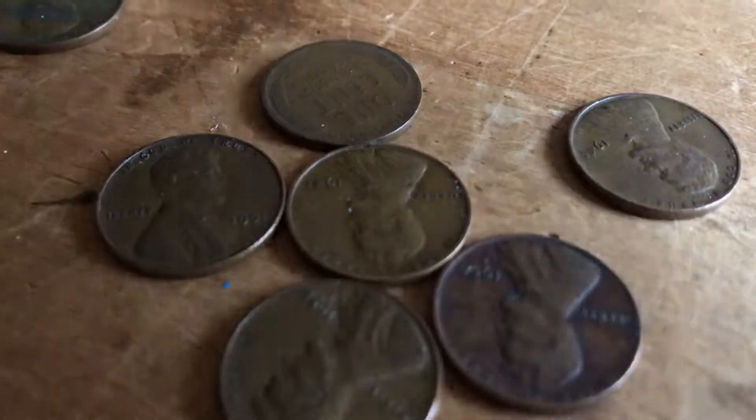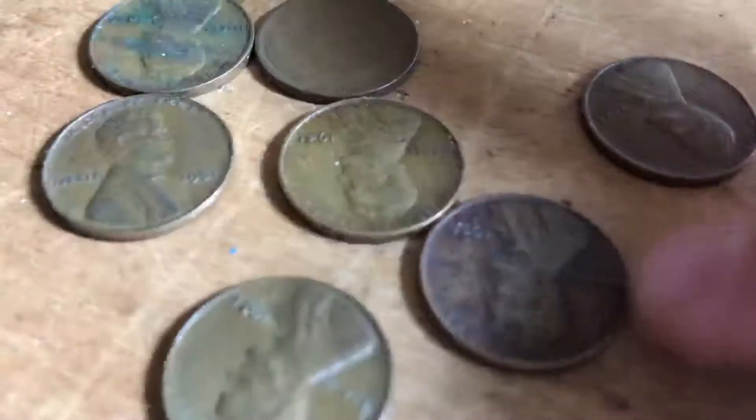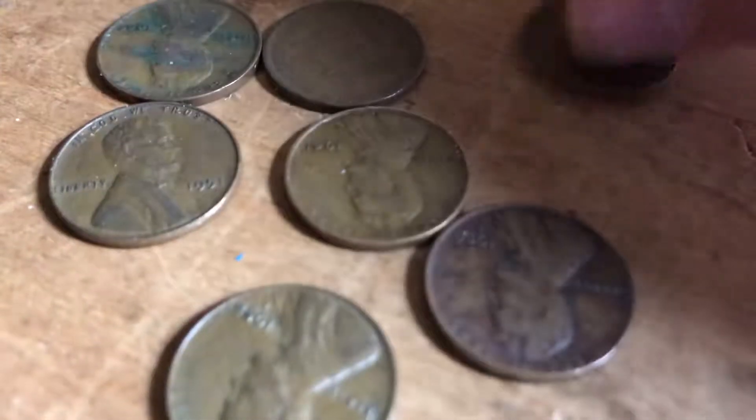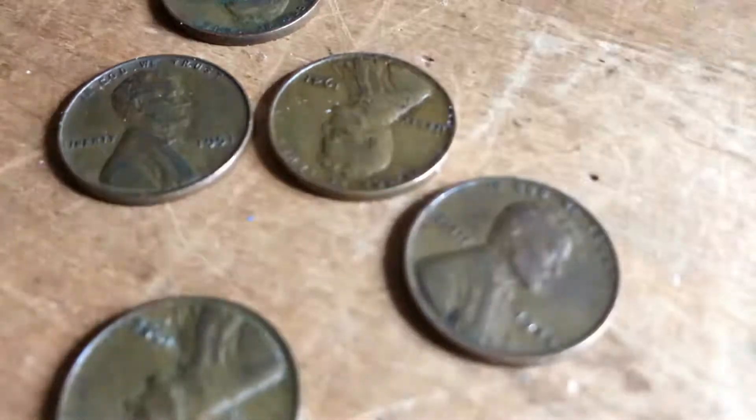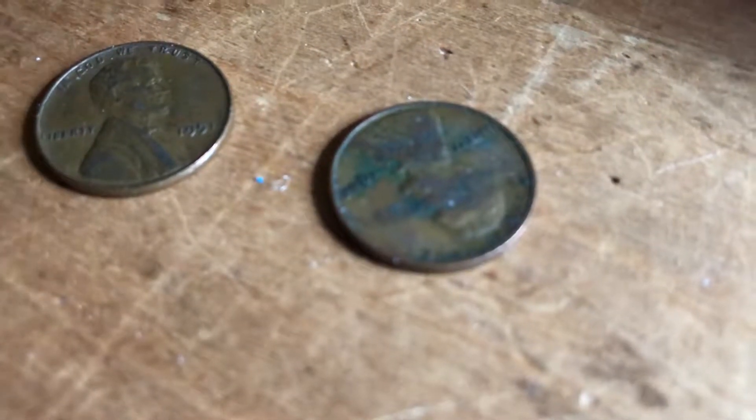Then I found seven wheaties — one, two, three, four, five, six, seven. The oldest is from the 1920s. This is a 1927, and if you just glanced at it you wouldn't think it's that old. Then there's a 1956, a 1944, a 1941, a 1958 — which is the last year they made wheaties — another 1944, and a 1951. I'm pretty excited about that.